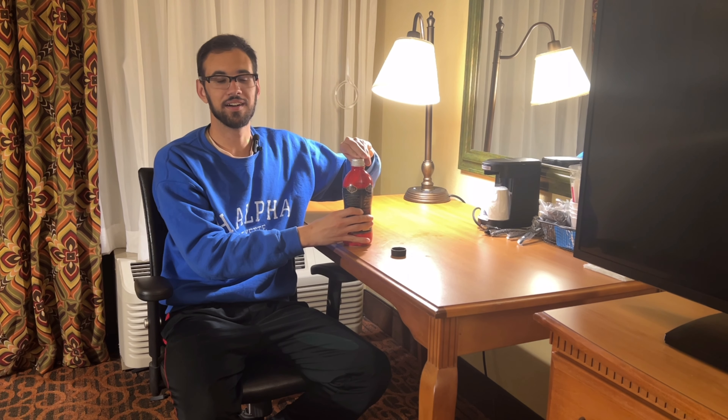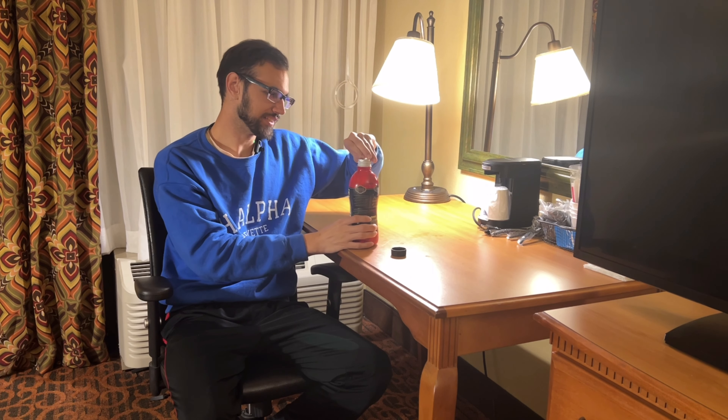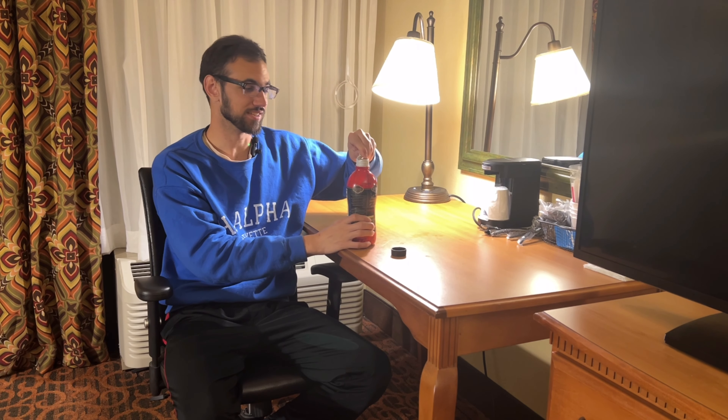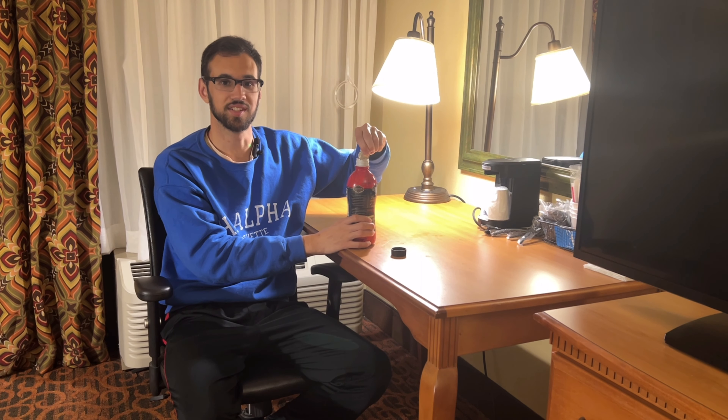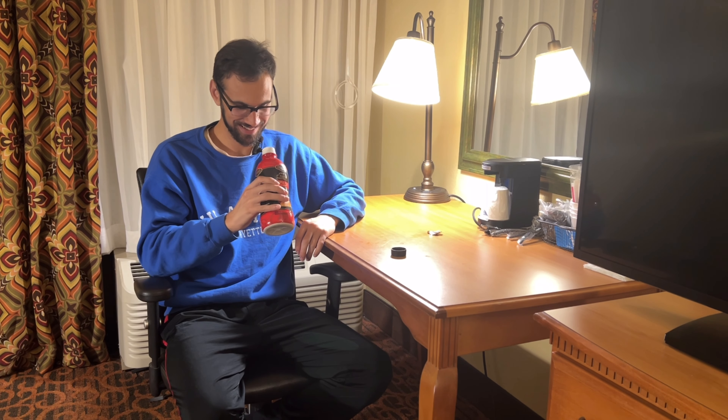I just looked at something on the back and it got me a little bit concerned. It says contains 9% juice. Typically, milk and juice are two different things that shouldn't be mixed together. I don't know what this juice is, but it seems to be white in color. Let's get into trying this — it smells like an apple pie.